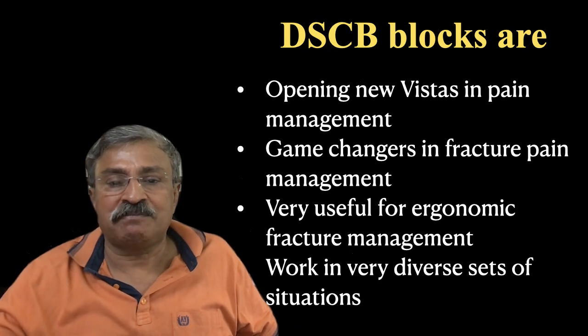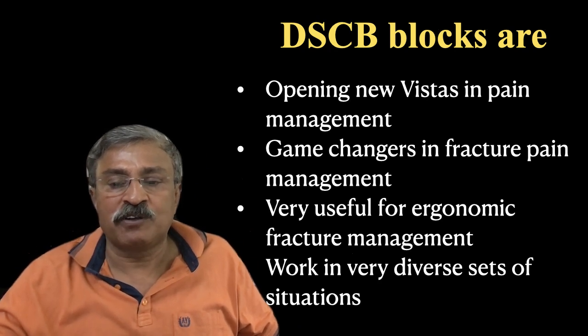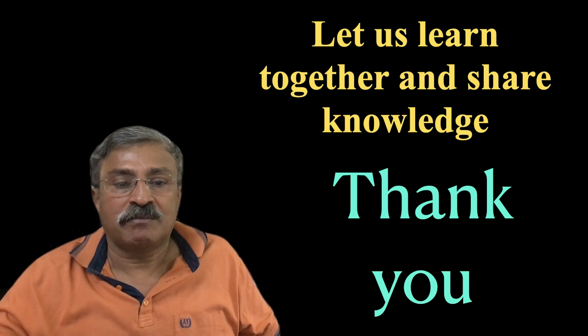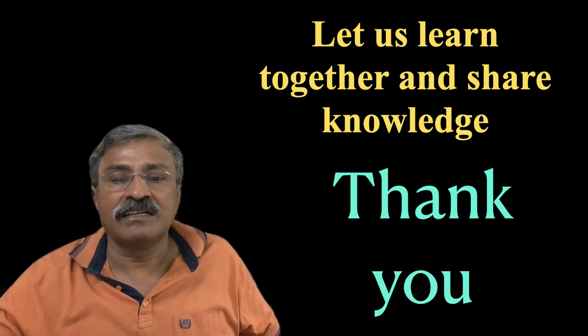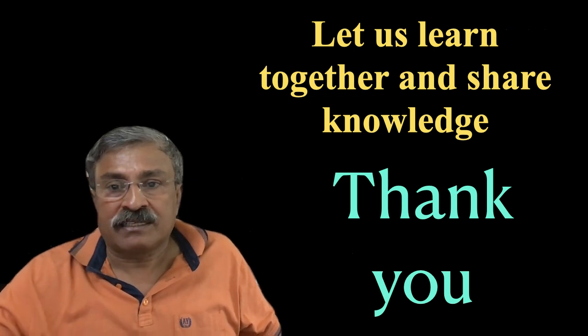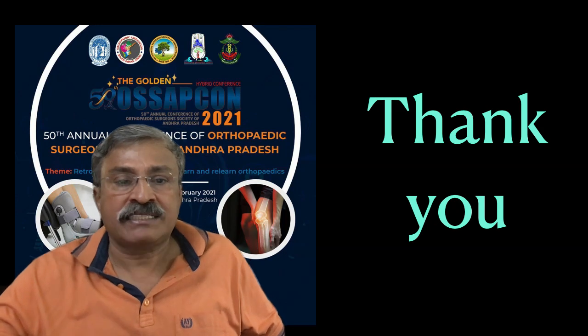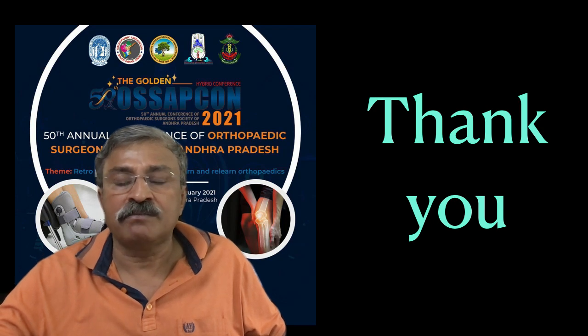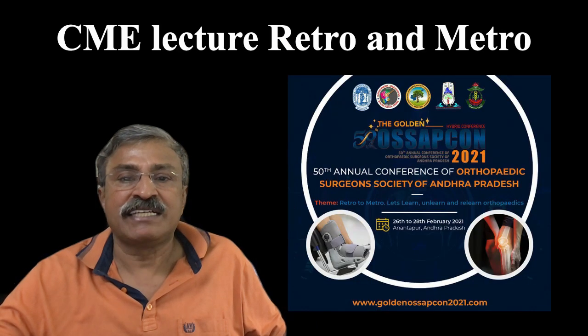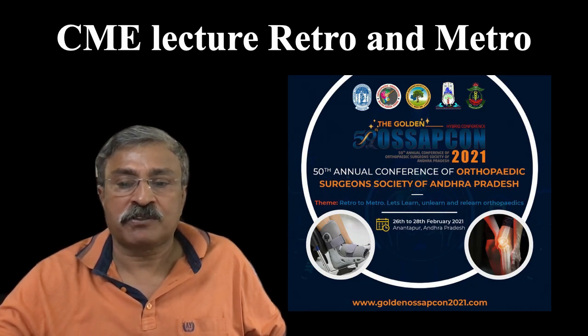DSCB blocks are game changers in fracture pain management, very useful for fractures, spine issues, and neurological issues. Let us all learn together and share together. Thank you very much to the organizers for allowing me this platform and to viewers for listening. Thank you very much for this opportunity.